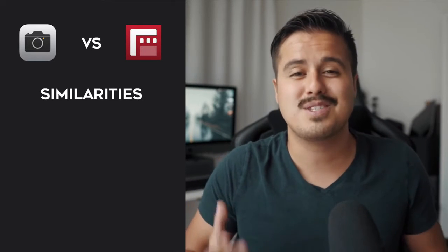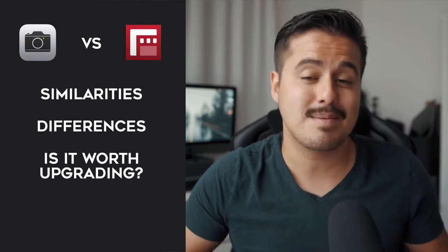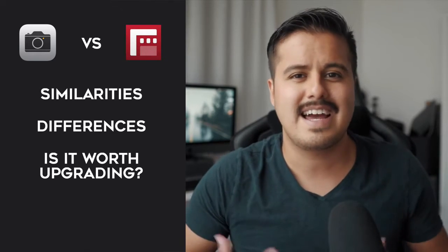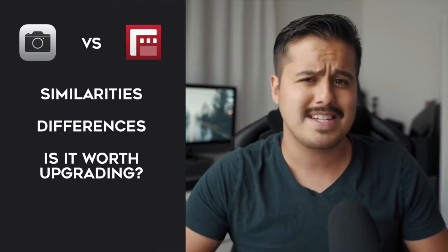Anyways, to give you an idea, we are first going to look at the similarities that the standard camera and Filmic Pro have. Then we're going to move on to the main differences. There are a lot of differences between these two camera apps, but I'm just going to cover the most important ones. In the end, I will give you a quick summary, give you my thoughts on it, and answer the question if Filmic Pro is worth upgrading for you. So let's not waste any time and get into the video.